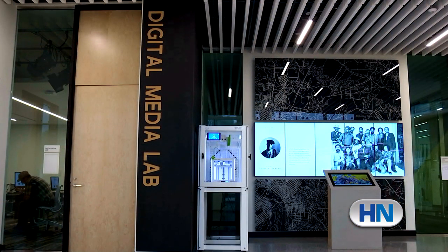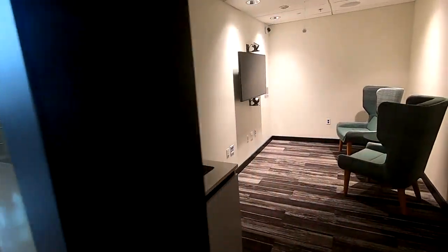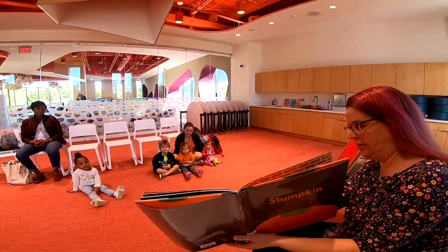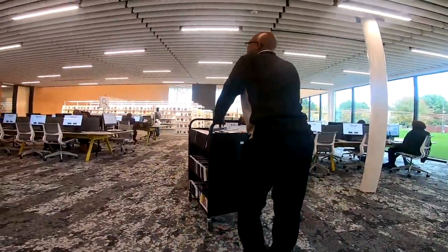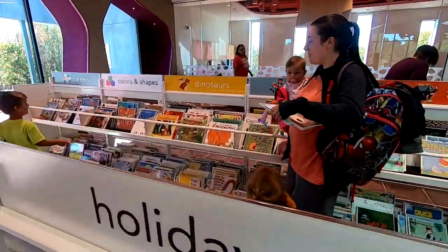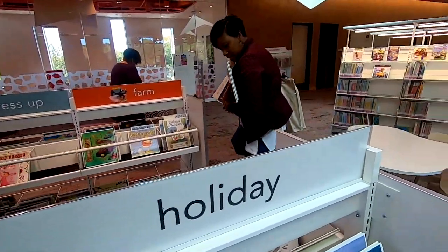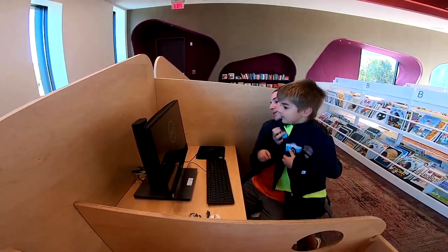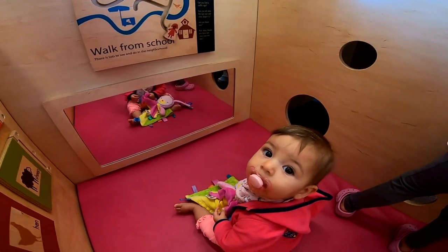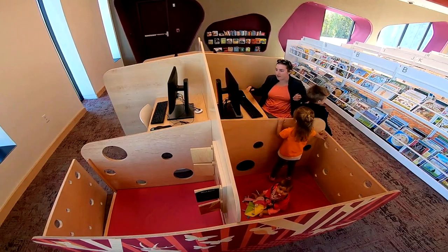We have a digital media lab, which allows people to create their own digital content. We have some special features in the new library, including a one-button studio optimized for interviewing people. The second floor is for youth. We have many print books, digital content, and full services. A lot of the community feedback was about how families can use the library, so we have a gorgeous, spacious children's section with special work-and-play stations that allow a parent or caregiver to work on an adult-sized PC with the little one right next door.